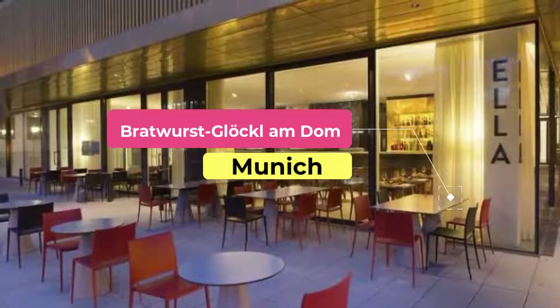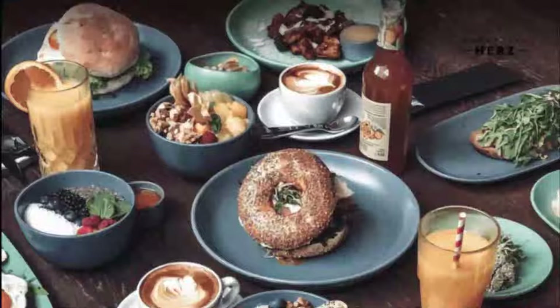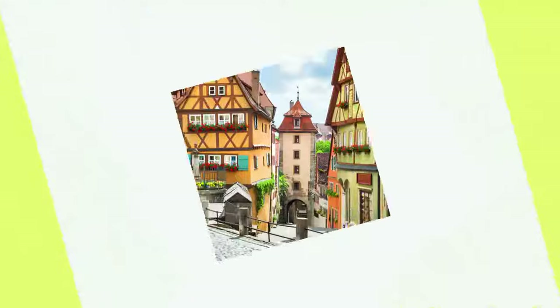Number eight: Bratwurst Glöckel. For the classic wirtshaus experience, you can't go wrong with Bratwurst Glöckel in a central location near Marienplatz, where the old-world interior includes wood paneling, stained glass windows, and heavily tick-tocking clocks. Don't expect a tucked-away treasure — the menu is available in English, German, French, Italian, and Russian — but there's still an authentic charm, not least in the famous pork sausages.